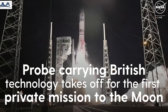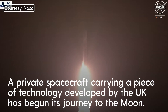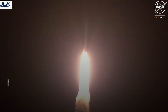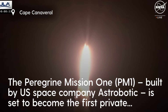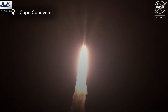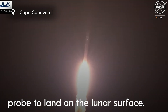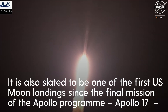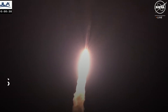Liftoff of the first United Launch Alliance Vulcan rocket. Two good SRBs hitting peak pressure on the SRBs, everything looking good. We've got pitching our programs in, coming into normal rates for that event.